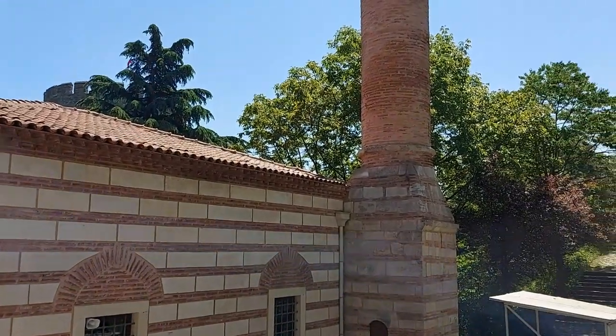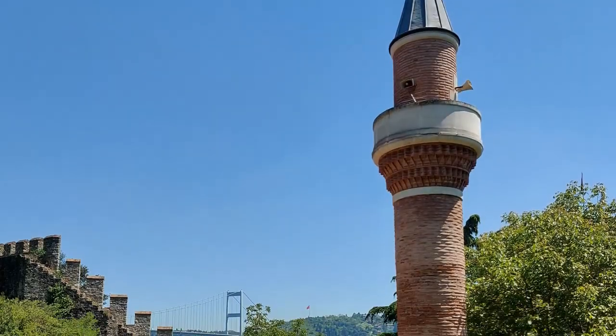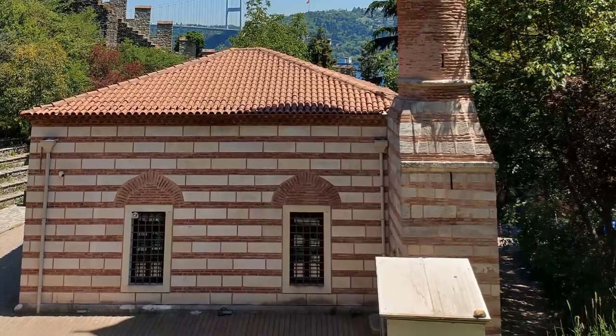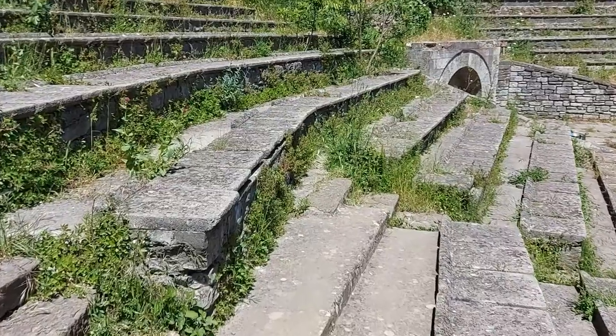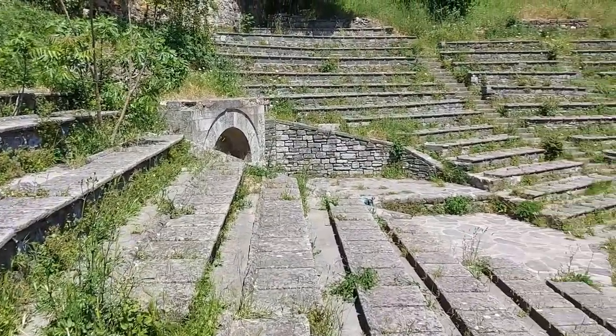Today, only a mosque with a single minaret survives, although this is not the original building that stood here, as that was destroyed in an earthquake in 1509. There is also a large seating area arranged similar to the amphitheatres of ancient Greece.